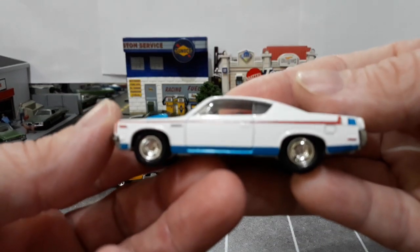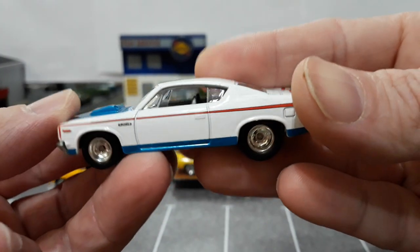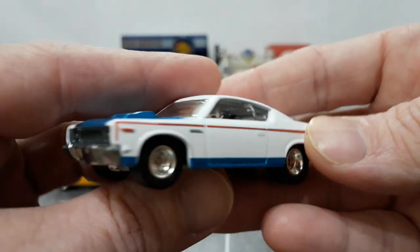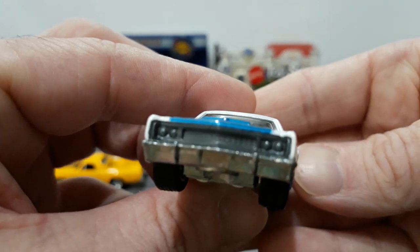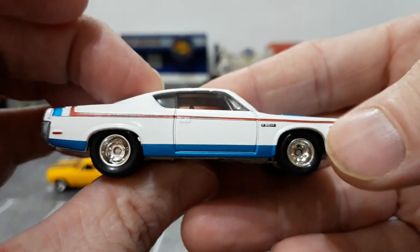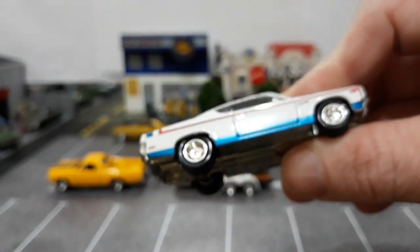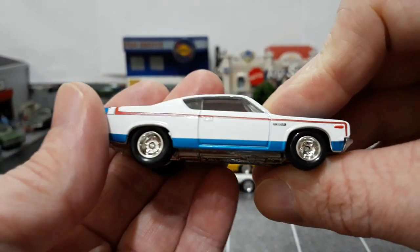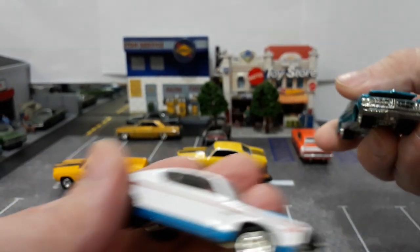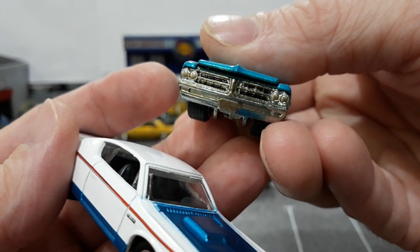The AMC Rebel Machine is from the first Boulevard series from 2012 — this is the first time this casting appeared, in the traditional red, white, and blue AMC paint job they're so well known for. Not much detail to the grille since it's part of the interior bucket, but the side tampos, marker lights, and everything are very well done. No tail light detail since it's part of the chassis. The grille on the GTO, by contrast, is part of the chassis but is pretty well detailed with black inserts painted in.